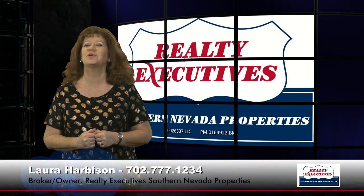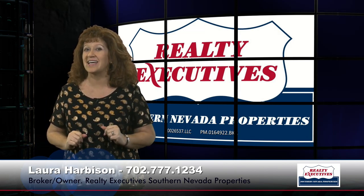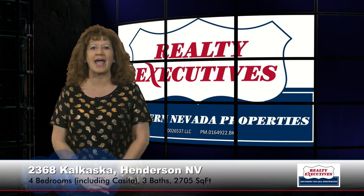Hi, I'm Laura Harbison, broker-owner of Realty Executive Southern Nevada Properties, and this is your Executive Tour. Today I'm here to show you 2368 Kalkaska Drive in the age-restricted community of Sun City Anthem in Henderson, Nevada.